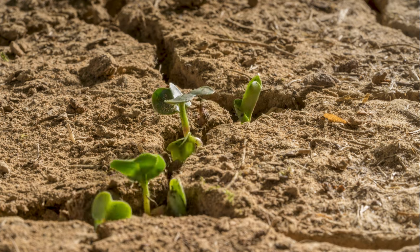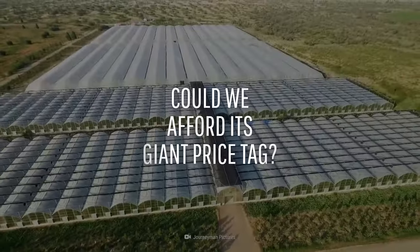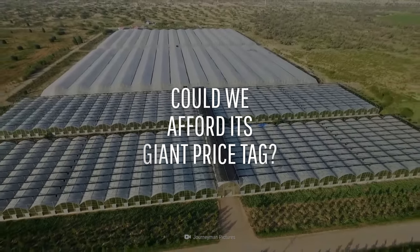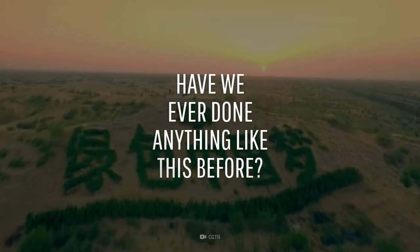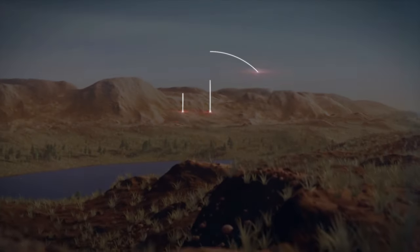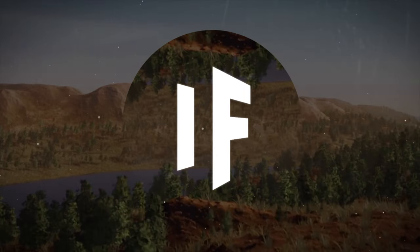How could we change the nature of such a vast, isolated landscape? Could we afford the giant price tag that would come along with it? And have we ever done anything like this before? This is WHAT IF, and here's what would happen if we terraformed the Sahara Desert.